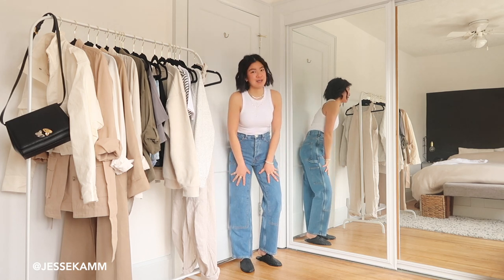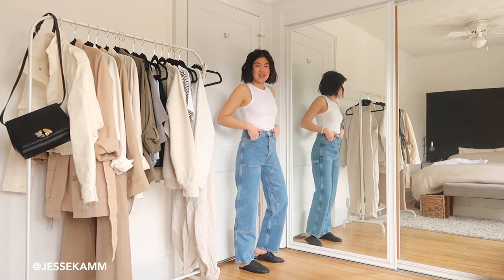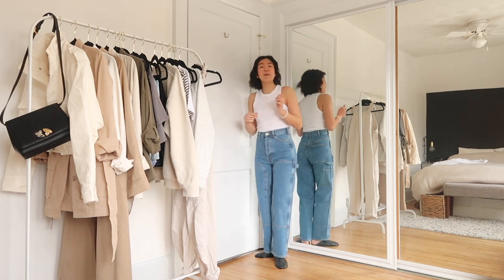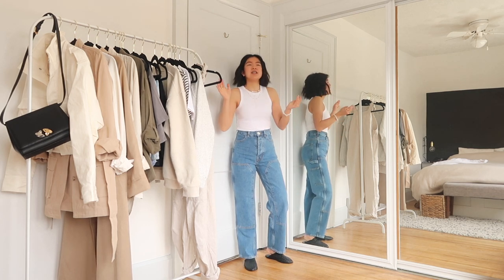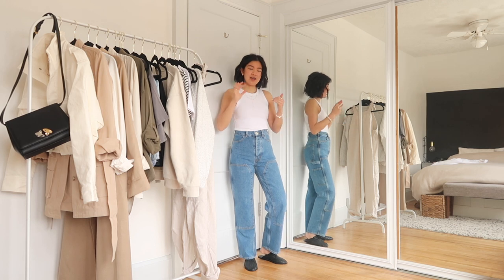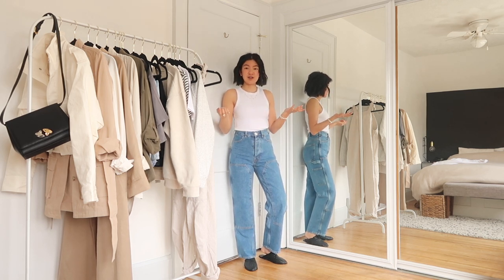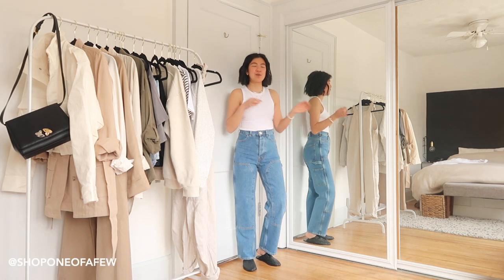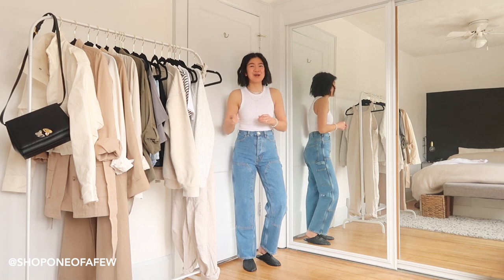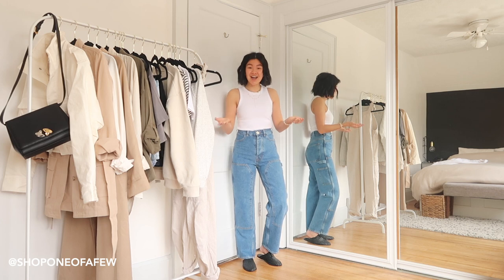Next up are my Jesse Cam jeans that I became obsessed with when I saw the founder of Donnie wearing them. I was on the hunt to find out where they're from. Jesse Cam is an American company, so the duties are insane — I didn't want to pay like $200 in taxes and duties. Then I found out that a store I follow in Vancouver called Shop One of a Few was about to get them. I immediately reached out asking how much they were, if I could get them, and what size.